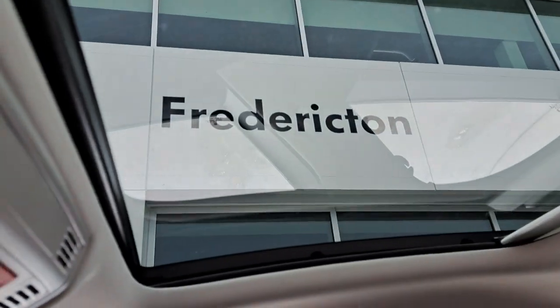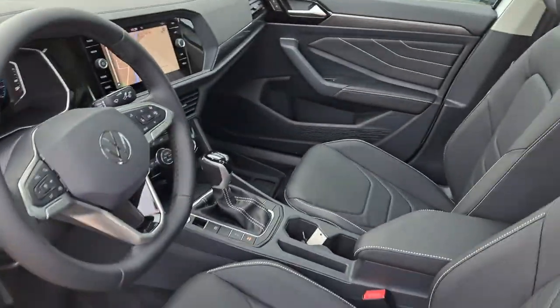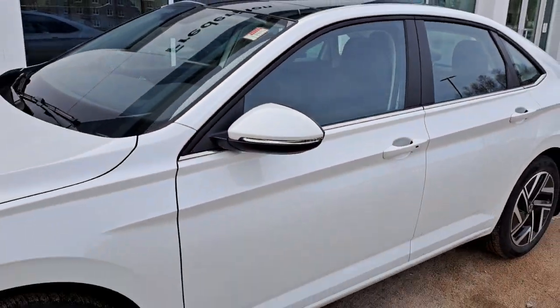And up top, we have our sunroof. That is our 2024 Volkswagen Jetta Highline. Come check it out at Fredericton Volkswagen.